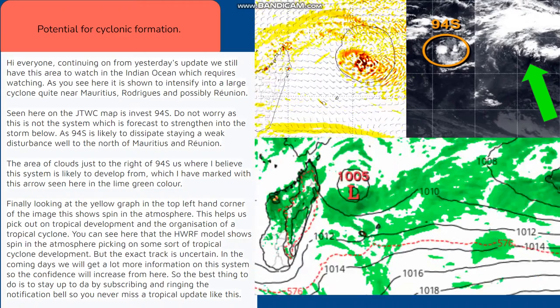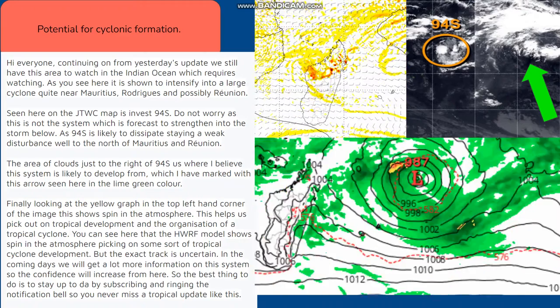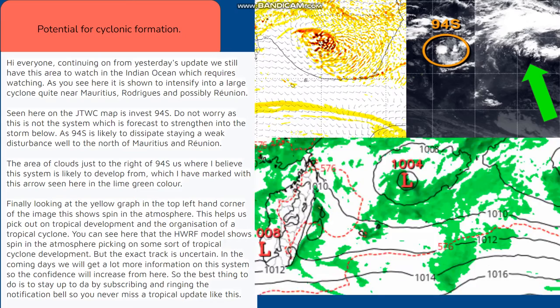The area of clouds just to the right of 94S is where I believe this system is likely to develop from, which I have marked with this arrow seen here in the lime green color.